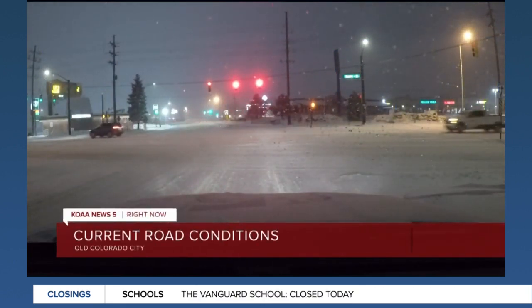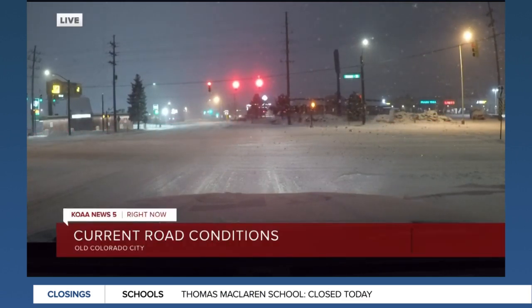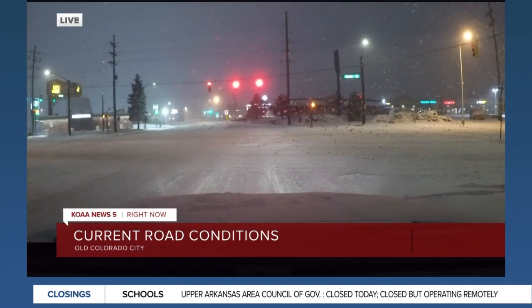We haven't seen too many plows now that we've been in the area of old Colorado City and Manitou Springs. I know the plows have been out and about this early on this Wednesday morning, but that doesn't mean that the roads are clear.